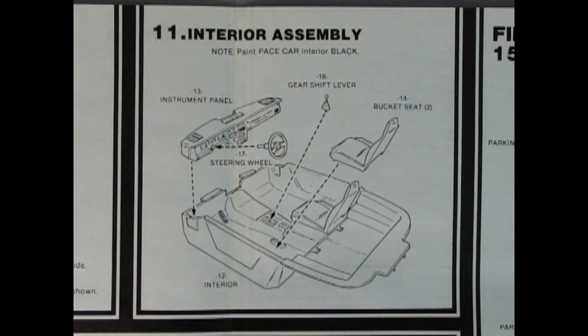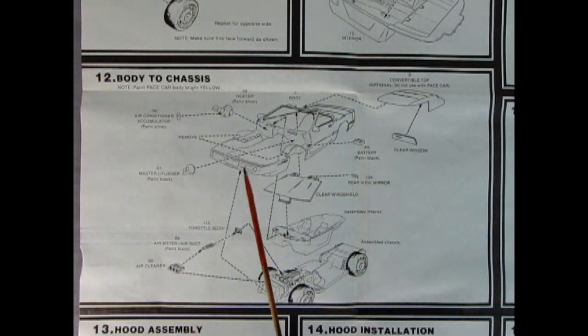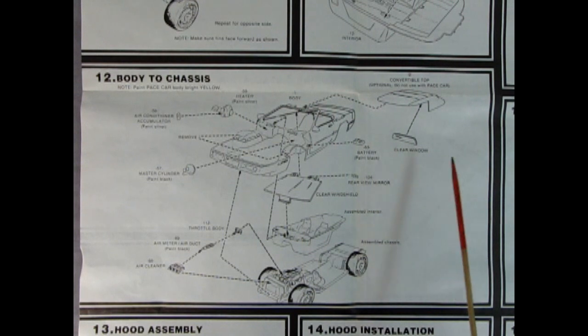Panel twelve is the body to chassis assembly. It says to paint the pace car body bright yellow - even though it's molded in yellow, paint on top is always better. We have our heater and air conditioner accumulator here - I really wish they would put this in the '85 kit. There's our master cylinder, convertible top listed as optional - do not use with pace car - and then the clear windshield and rear view mirror. Once the interior assembly and master cylinder click into place, you can put the throttle body, air meter, and air cleaner all together and finish up your Corvette.